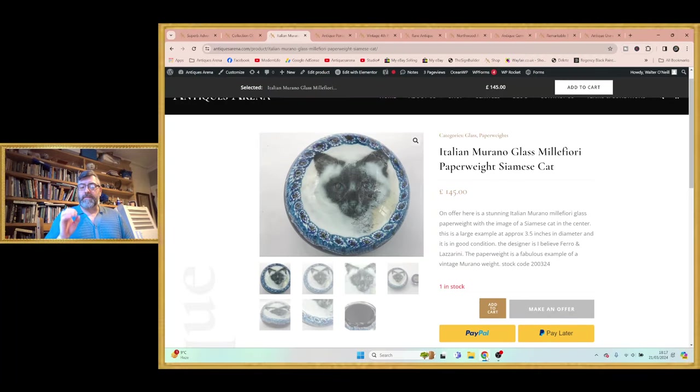I absolutely love it. It's a massive three and a half inches in diameter, where your normal paperweight is an inch and a half to two and a half inches. This is three and a half inches in diameter — it makes a big difference. It is stunning and perfect, and it cost me a tenner. A tenner for that is absolutely amazing.